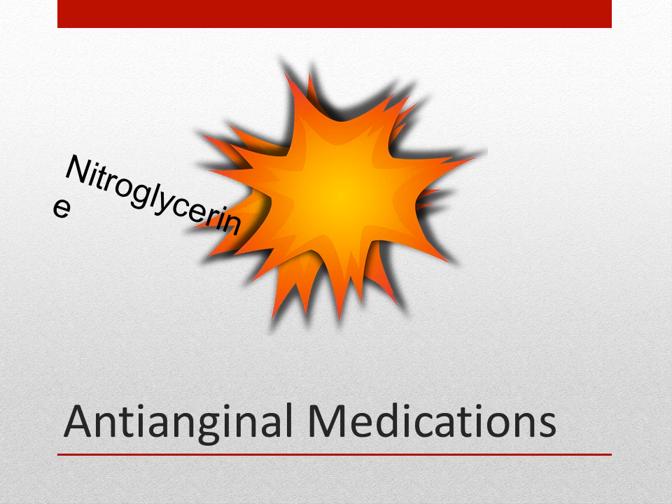One common side effect of anti-anginals is headaches. When we dilate the coronary arteries, we also dilate cerebral arteries. When the arteries in our brain are dilated, it creates a headache. So always look for headache when giving any cardiovascular medications or medications that dilate coronary arteries.